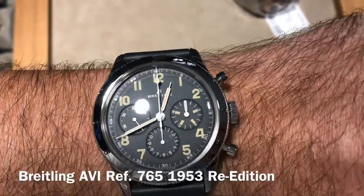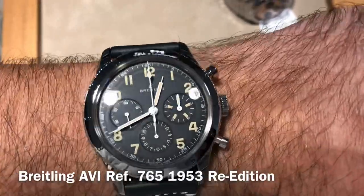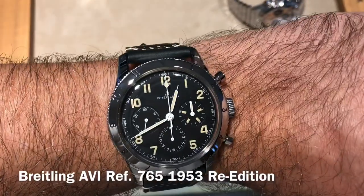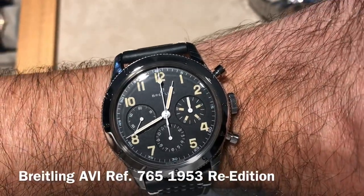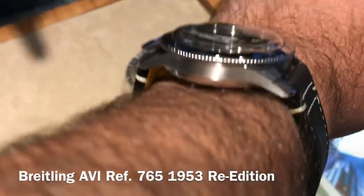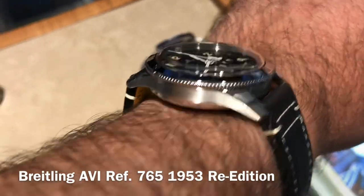Much more interesting is this 39mm retro vintage-type release by Breitling — it's a limited edition. Pretty cool with the faux patina, it works, but I wouldn't spend what they're asking for it. It's over 50,000 Hong Kong dollars. I have to say it's one of the more handsome Breitling releases of the past years, but it's a fairly thick watch with a plastic crystal.